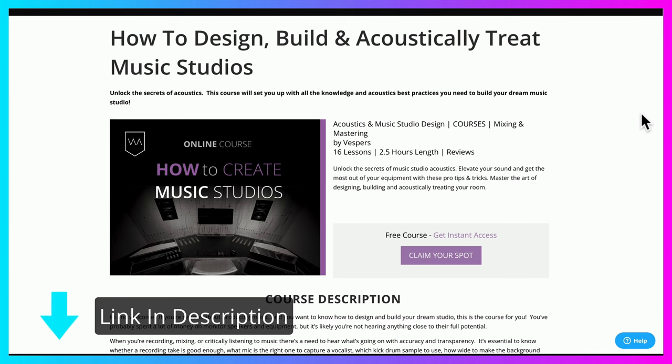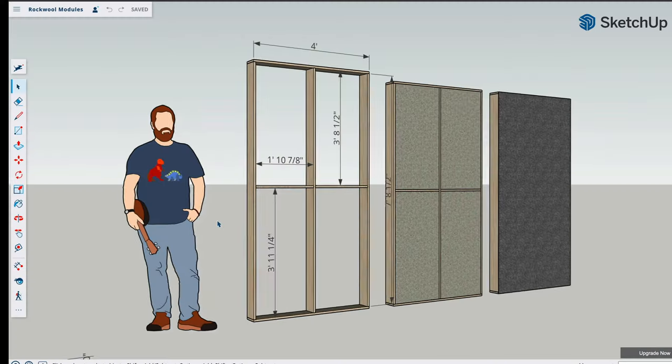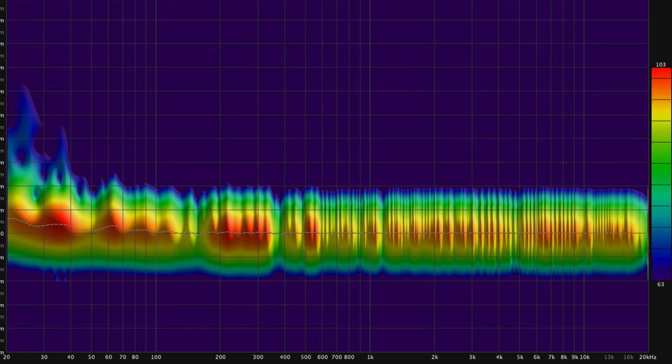Just before we get into it, I wanted to mention that not only this video series but many other videos like it are available in a free acoustics and studio design course I've launched at Warp Academy. There's a link in the description and up in the cards. In that course, you learn everything from how to choose your equipment, different types of room designs, how to build acoustic treatment like the modules you see in my studio — all the things you need to optimize the acoustics in whatever space you're in. Totally free. Grab that course and sign up.